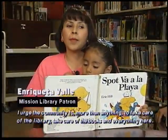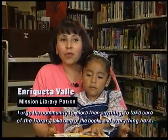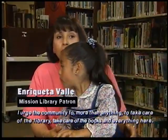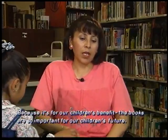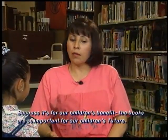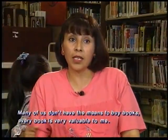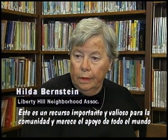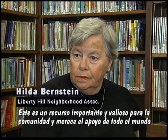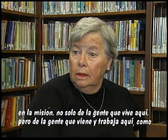Y yo exhorto, verdad, a la comunidad a que más que nada cuidemos. Cuidemos la biblioteca, cuidemos los libros, todo lo que hay aquí, porque es para el bien de nuestros hijos. Y los libros son de una ayuda grandísima para el futuro de cada uno de nuestros hijos, porque muchos no tenemos los medios para comprar esos libros. This is a very important and valuable resource for this community and it deserves the support of everybody in the Mission.